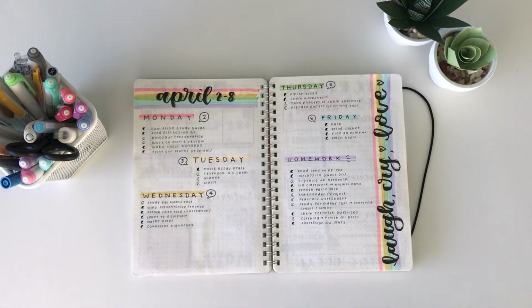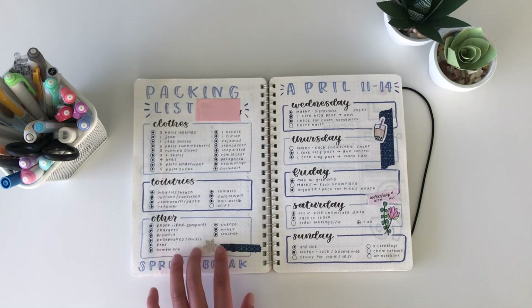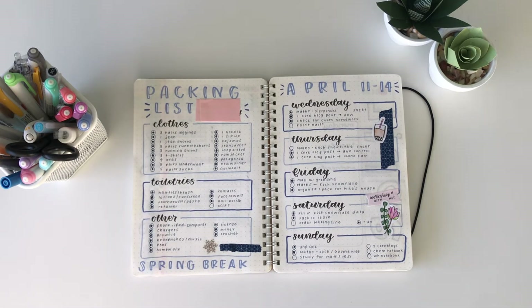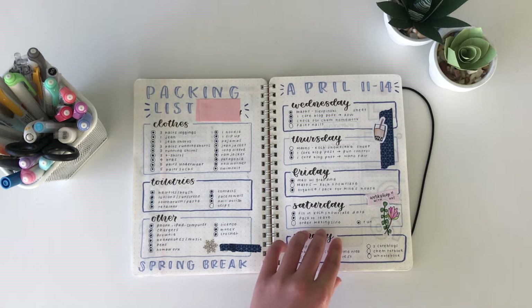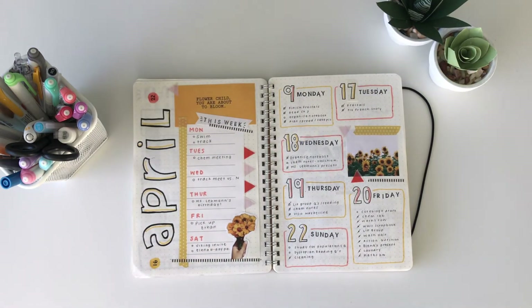After my birthday spread, the spreads started getting more cluttered again. You'll see here in this April spread that I never posted this one because it didn't work out for me, and not all spreads are post-worthy. You have good spreads and you have bad spreads, and this one just didn't really work out for me. I kind of lost motivation towards the end to salvage it, but it worked for me because I was able to get stuff done, so this is a good example of function over beauty.